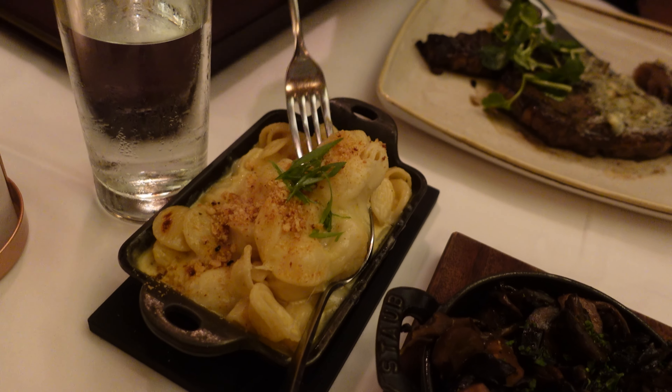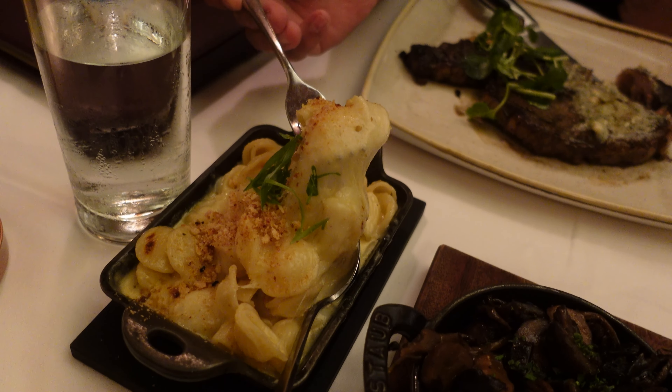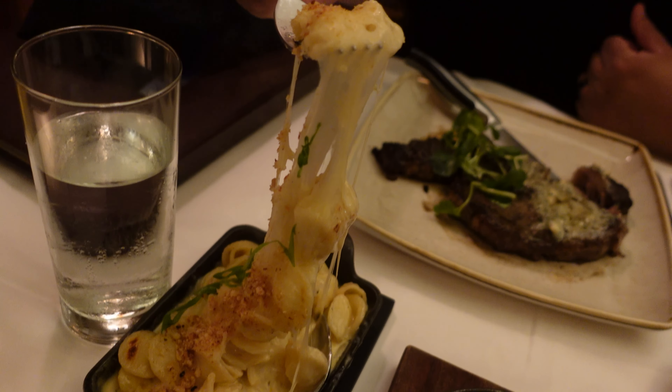Let me dig into this truffle mac and cheese here. Oh, you can see that. Oh, wow.